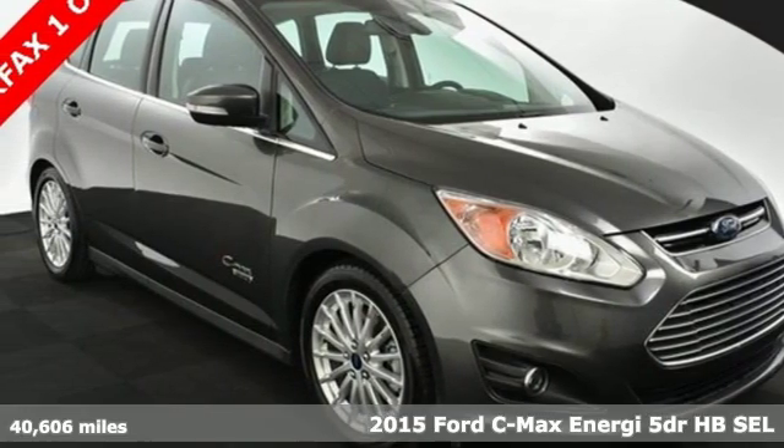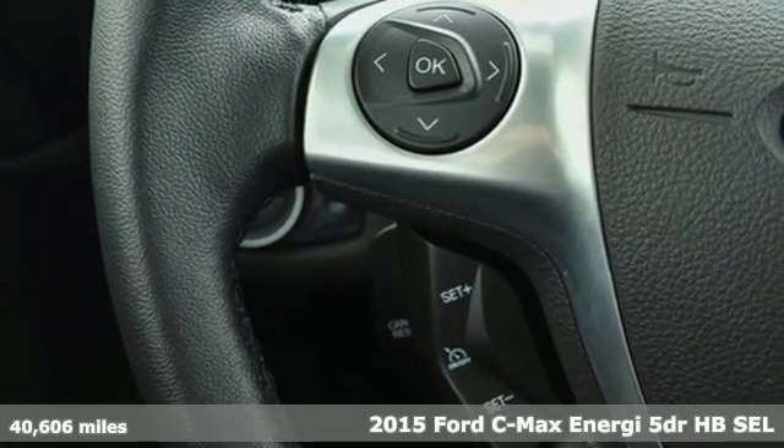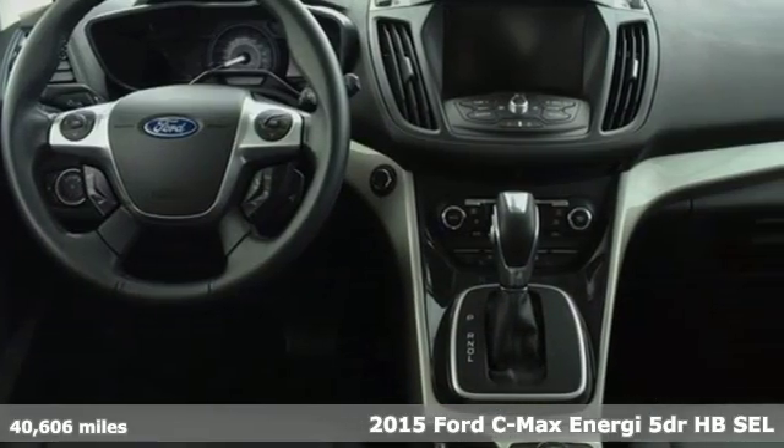Here's a 2015 Ford C-MAX Energi. There are a number of reasons to get excited about this C-MAX Energi, namely the miles per gallon.